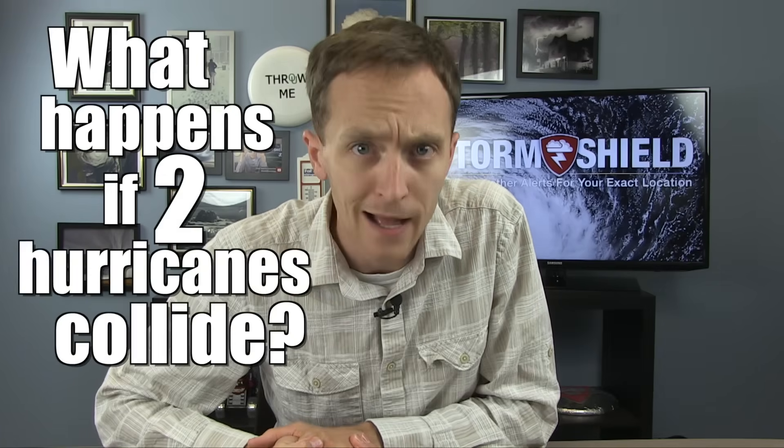At the peak of hurricane season, it's a pretty common sight to see two or even three tropical cyclones or hurricanes at once. And some of you have so eloquently wondered, what happens if two hurricanes collide? I'm meteorologist Jason Myers, and while two tropical cyclones can interact with one another, it's actually pretty rare.